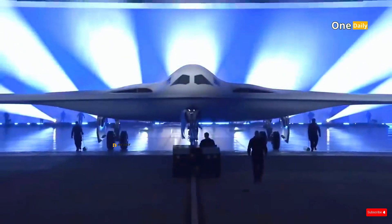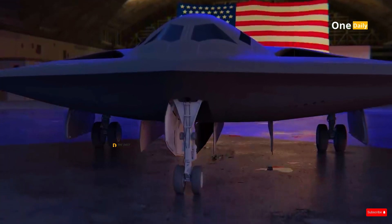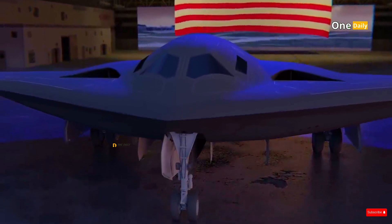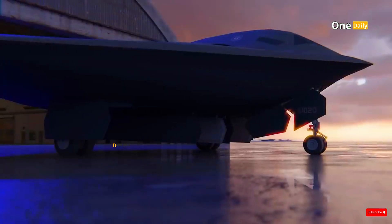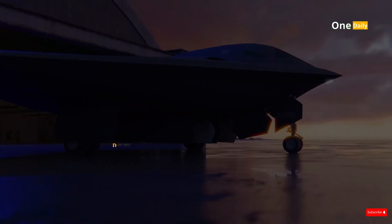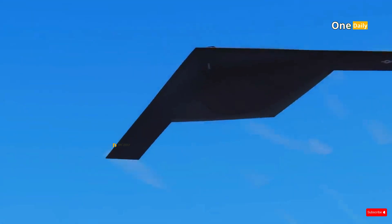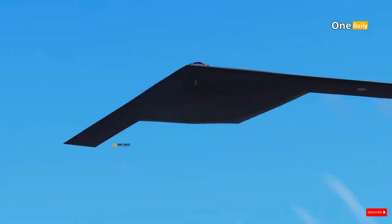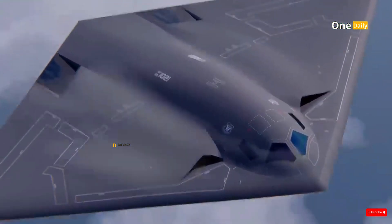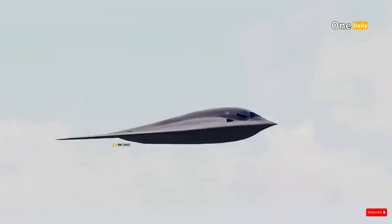In addition, the B-21 Raider is equipped with a sophisticated cooling and heat management system. This system is designed to reduce the aircraft's infrared signature, which can usually be detected by infrared search and track systems. In other words, in addition to being difficult to detect by radar, the B-21 is also more difficult to track by infrared sensors, providing an additional layer of protection against enemy attacks.